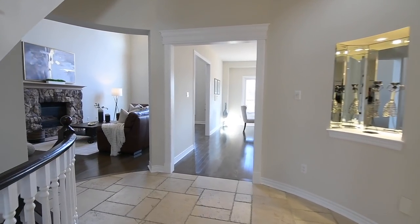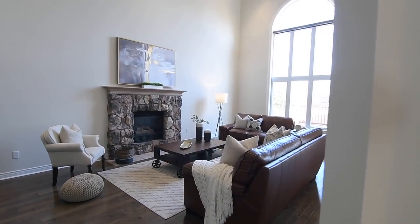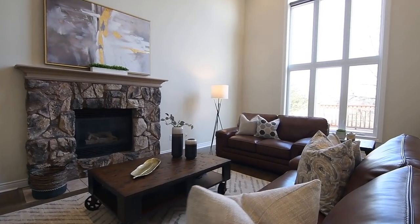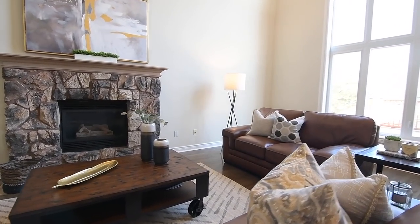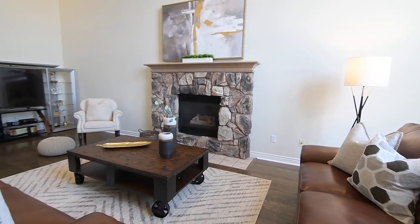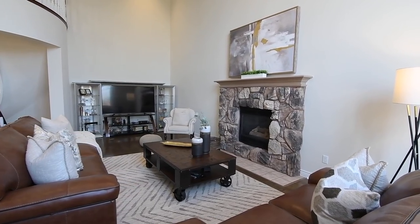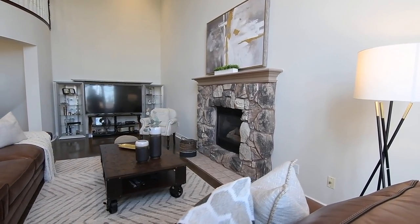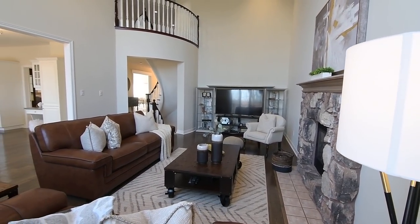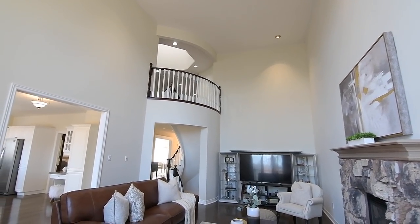A cathedral ceiling accentuates the grandeur of the family room, which is flooded with natural light through a two-story east-facing arched window. Warmed by a gas fireplace surrounded by a stone-style mantel, wood shelf, and tiled hearth, this wonderful informal entertaining space is also brightened with pot lighting and open to the level above. And just like the living and dining rooms, it is finished with hardwood flooring, which is continued into the adjacent kitchen and its breakfast area.